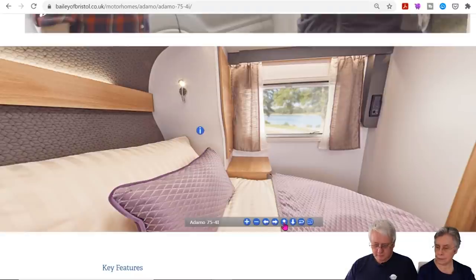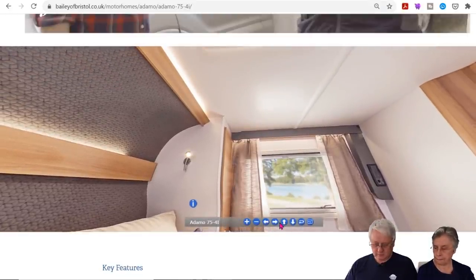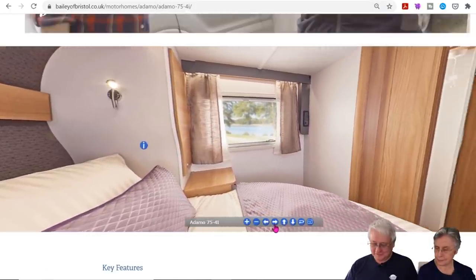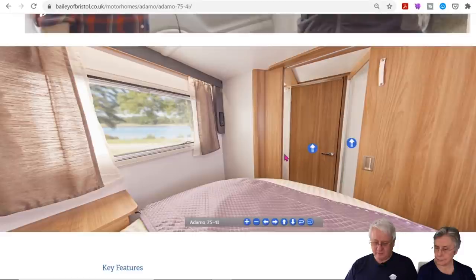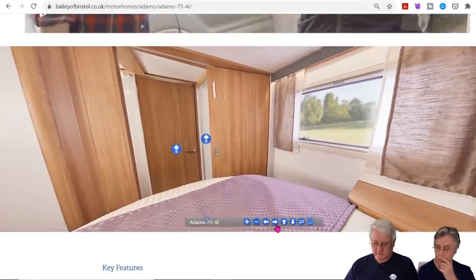There's a TV point, and you've got a door just by the edge of the bed there with a sliding thing. The big question for me would be how long is that bed and how much room have you got to get out past that door.